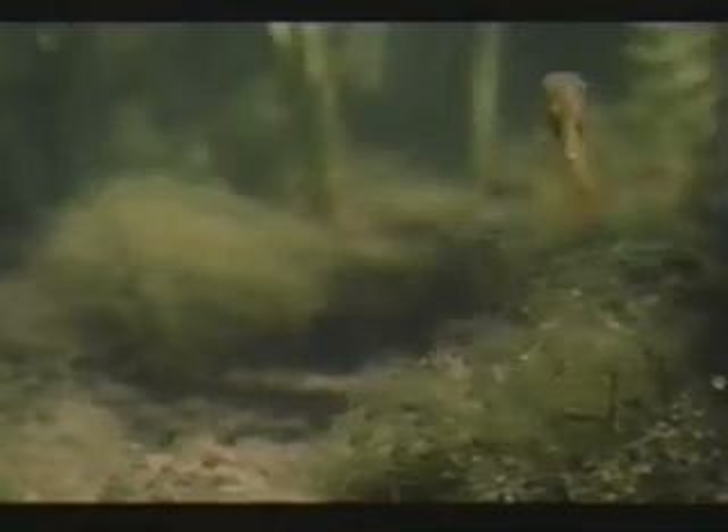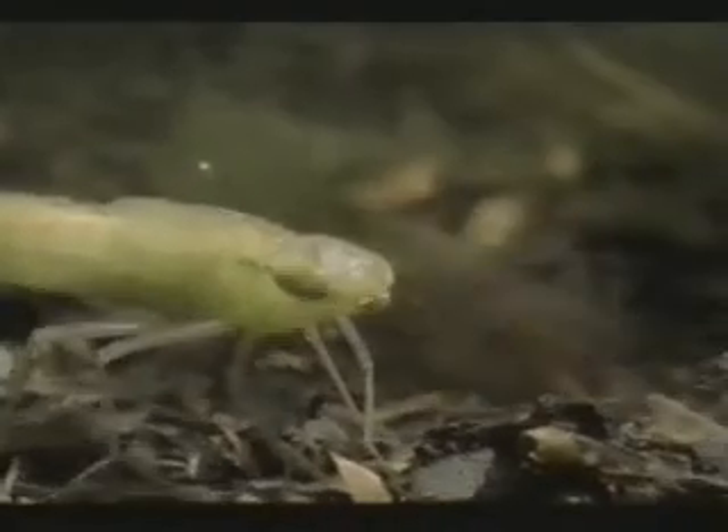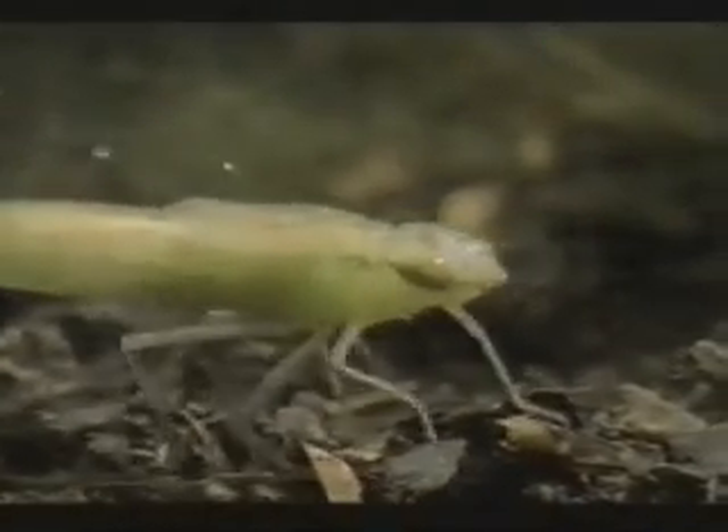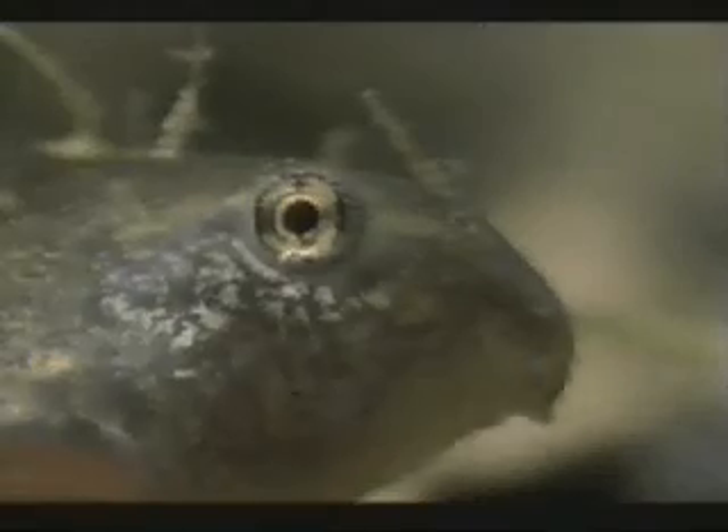The larger tail gives them greater acceleration, making them very hard to catch. Their color is more of a mystery — red may be a warning to predators that these tadpoles are too fast for them.